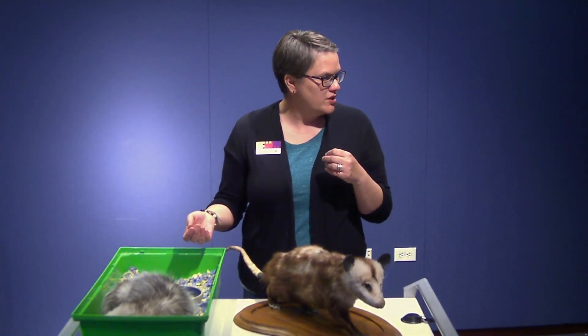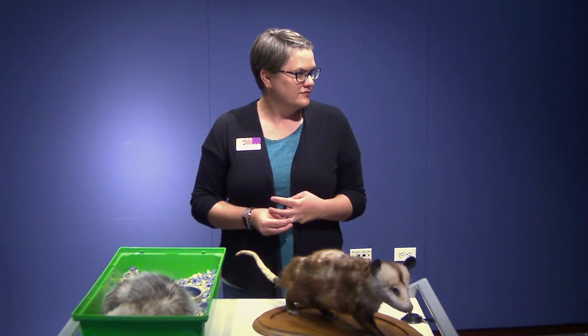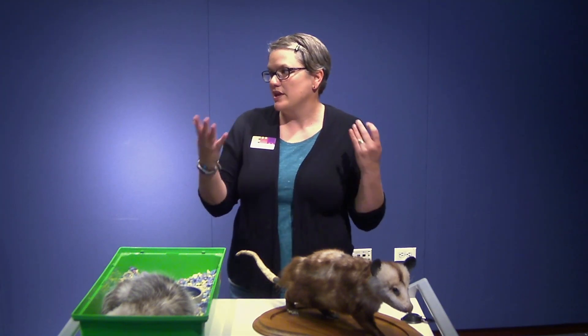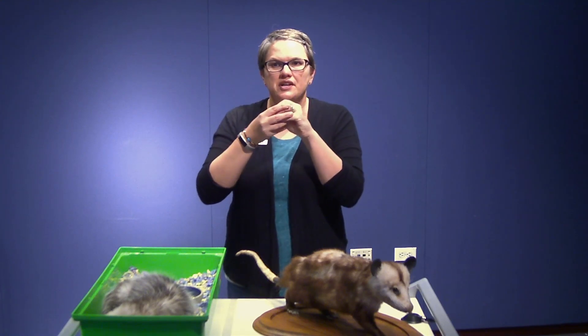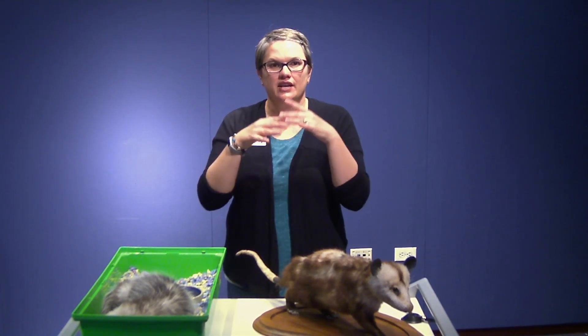Question: Can owls digest the bones of the things they eat? No, owls can't digest the bones. They eat the whole thing — the mouse, the rat, or whatever — and then they regurgitate the bones and the fur, and that's what makes up the owl pellet. It's not a whole skeleton — it's all compressed together, some bones are broken. If you pick it apart sometimes you can reconstruct the skeleton, but no, they're not able to digest those bones.